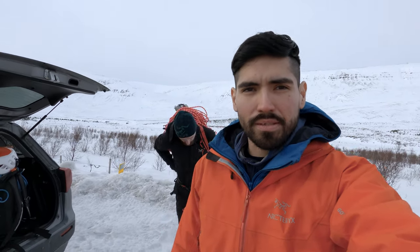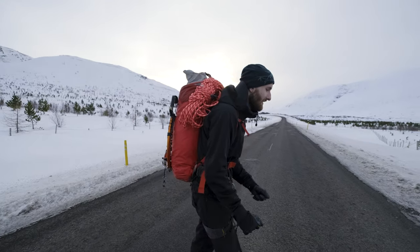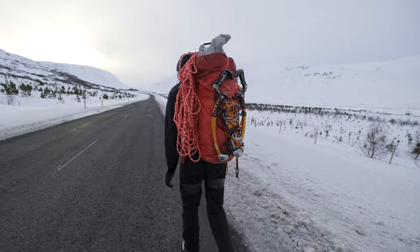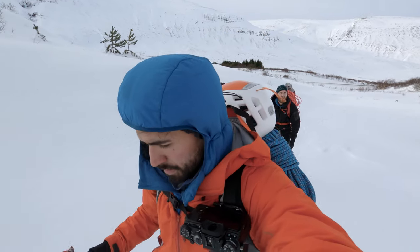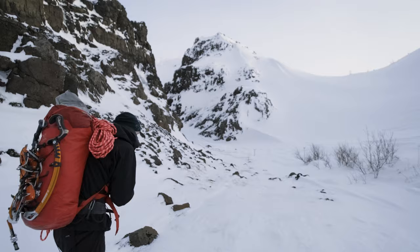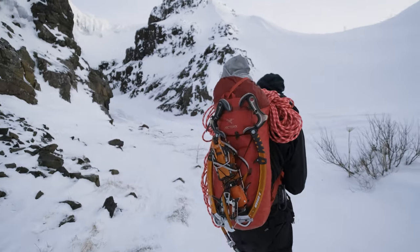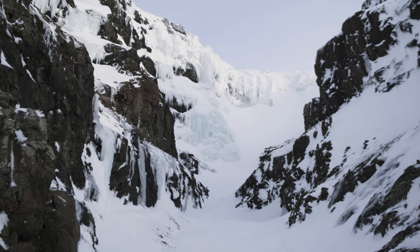We're almost ready. We're just gonna make the approach — right now we're parked on the side of the road. It shouldn't be too far to get to the base of the routes. Let's do this. We're the only guys out here. I wonder if anyone is gonna drive this way anytime soon. Definitely very serene. Let's see what's around the corner. It's a pretty nice spot.